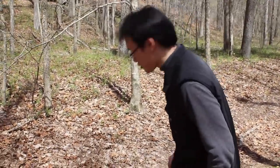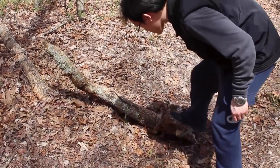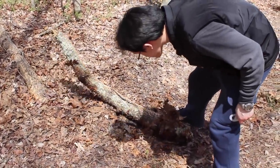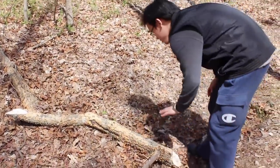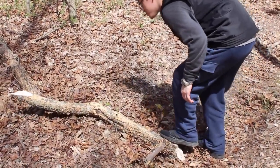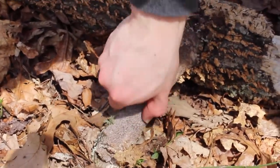This is a pretty heavy log. Let's see if we can lift it up and hopefully we don't get anything. Looks like we got something here. That's sharp.